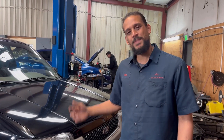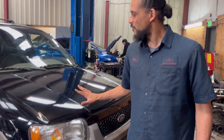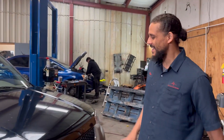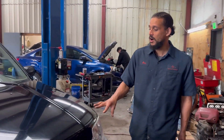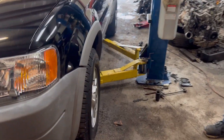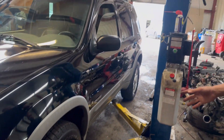Alex the Car Doctor here. Today's patient is an '02 Ford Escape. They take very good care of this car for it to be an '02 — good tires, kept up very well.